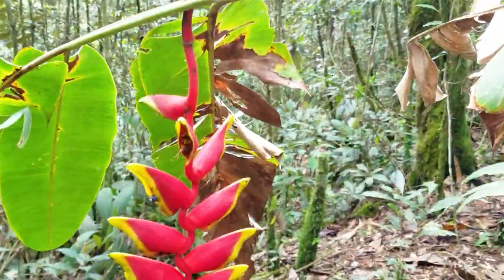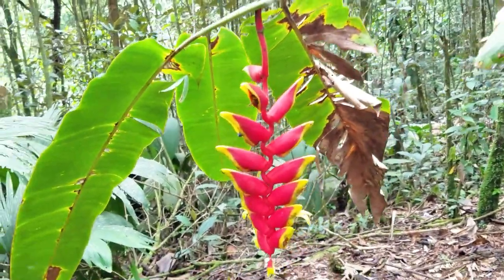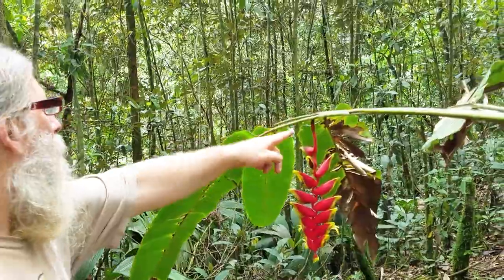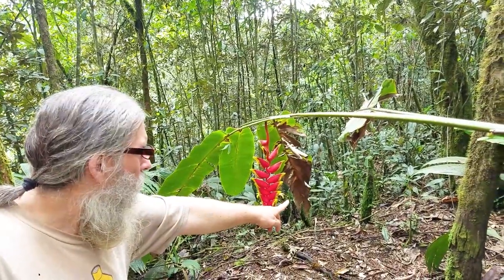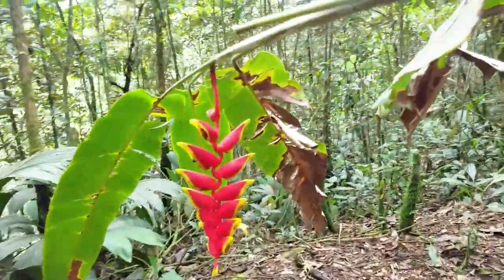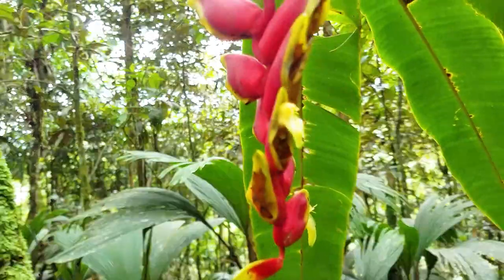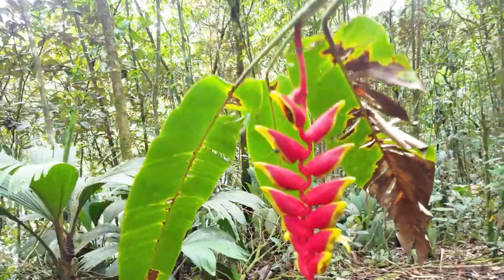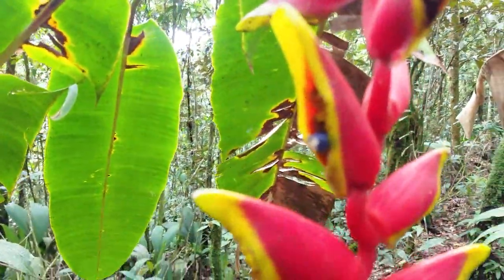This is the Heliconia flower — another hummingbird-pollinated plant. The red bits aren't the flowers; these are modified bases of leaves. The flower is only this big, and it's very well designed for the hummingbird to come and sip the nectar and get pollen deposited onto his forehead. He goes to the other flower and the pollen comes out. When the fruits are ripe, they're bright blue to attract other birds that eat them and take the seeds to new places in the forest.